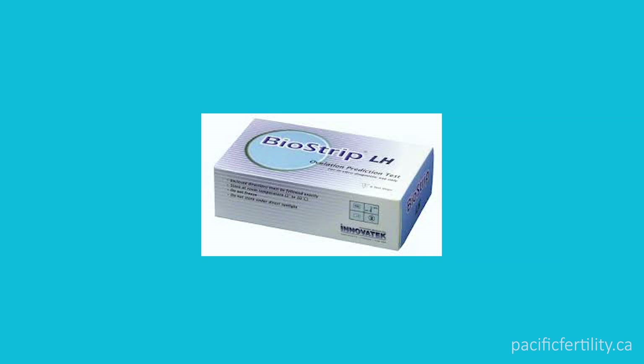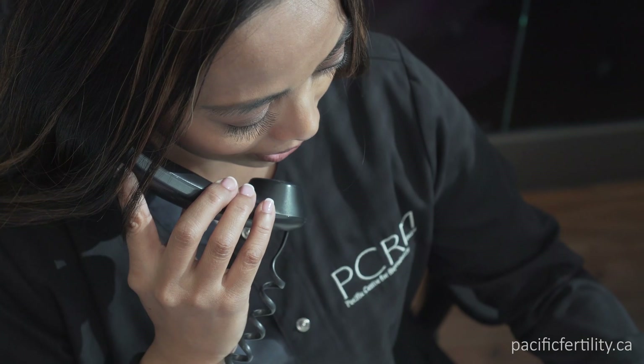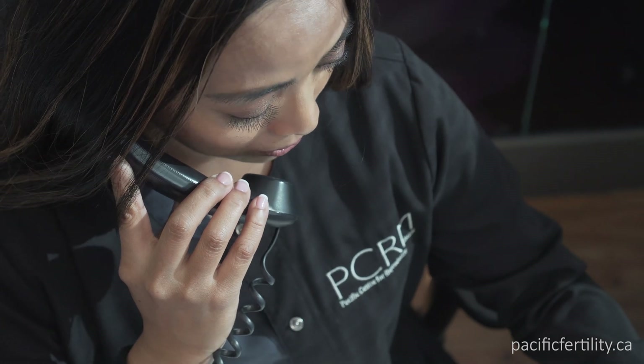Begin testing your morning urine with the ovulation predictor strips on day 10. When the test line and the control line are equally dark, call PCRM at 8 o'clock in the morning to book your IUI. If your OPK is positive in the afternoon, we will book your IUI for the following day.